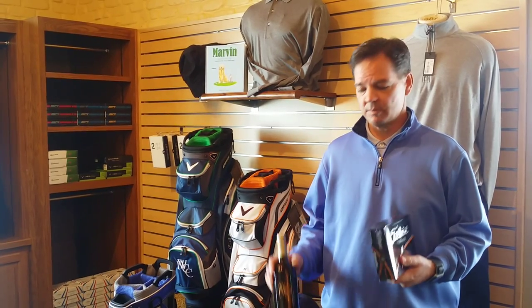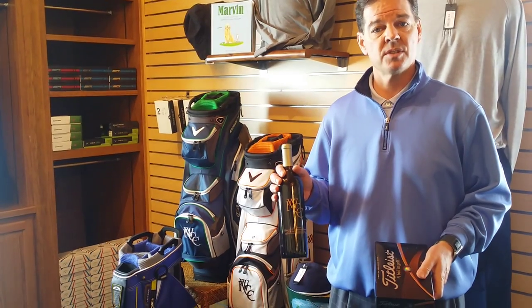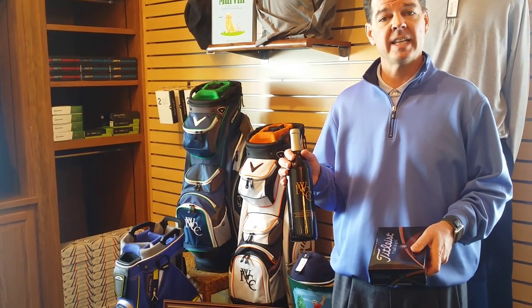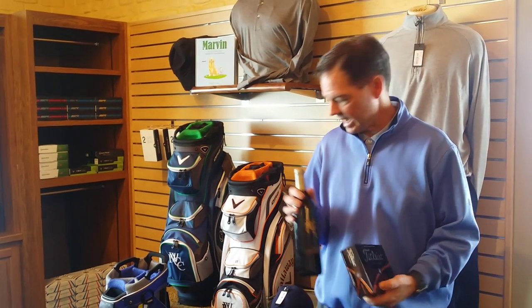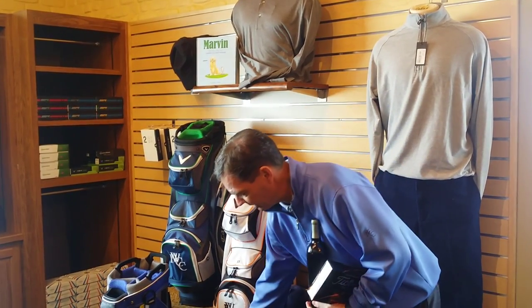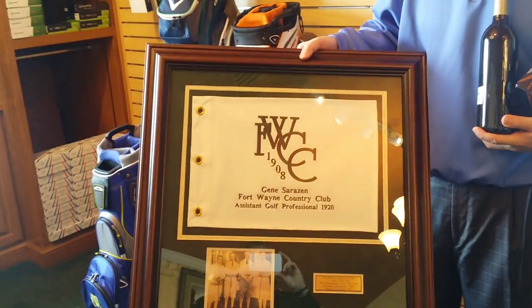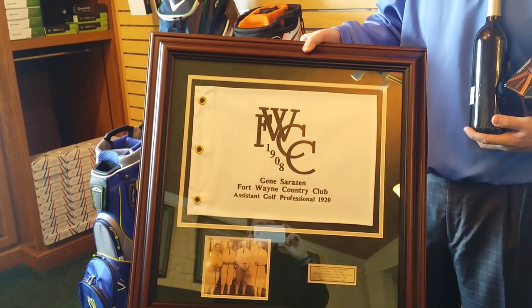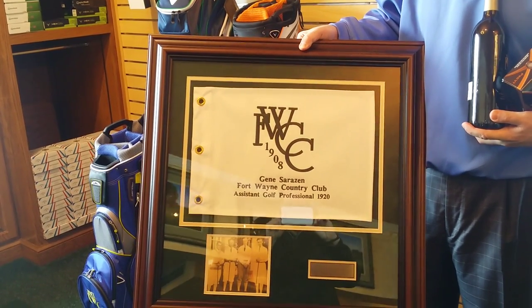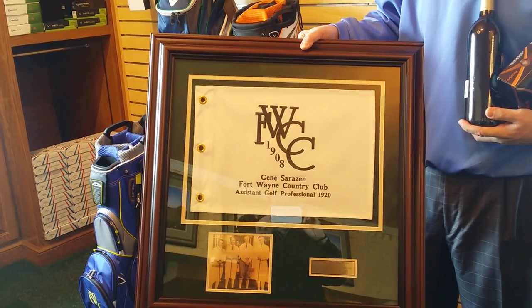We've got some special items we're bringing in, explaining the Gene Sarazen story. He was an assistant golf pro here in 1920, and we've got some nice wine bottles that say that. This has been a very popular piece — we've already sold a half dozen. It's got a custom flag, and the picture below it is a picture of Gene Sarazen with Chick Evans, where they played a round of golf in 1922 at the Kendallville Elks.